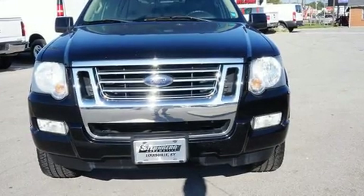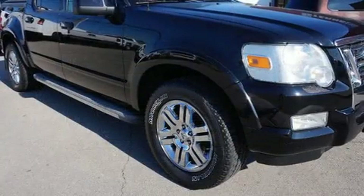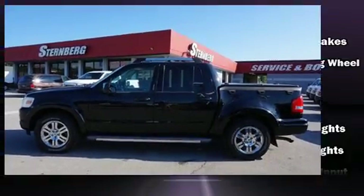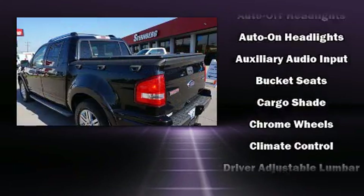You're going to love the 2010 Ford Explorer Sport Trac. It features an automatic transmission, four-wheel drive, and a four-liter six-cylinder engine. Top features include leather upholstery, speed-sensitive wipers, heated seats, heated door mirrors, and a tonneau cover.